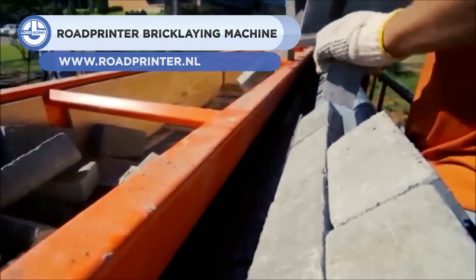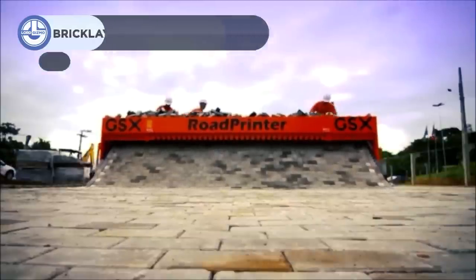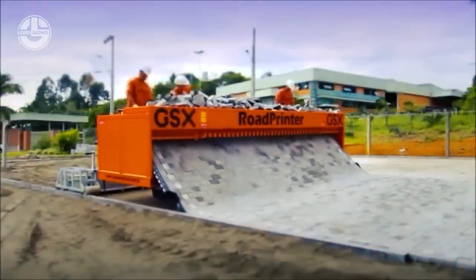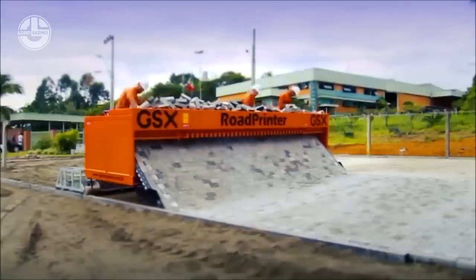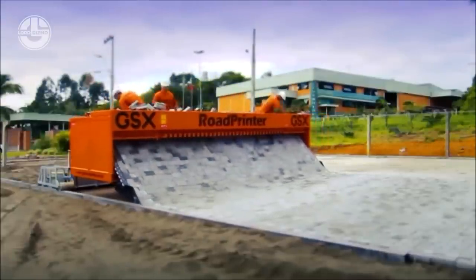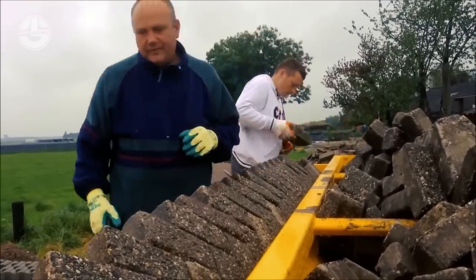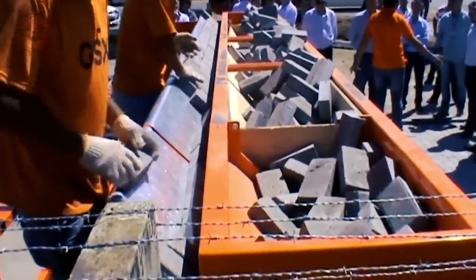Next on our list is the Road Printer Brick Laying Machine. It offers a fast and easy way to pave a road with bricks. The machine can pave a whole road with edge finishing at once, with a maximum width of 19.7 feet. The road width is adjustable on the machine, allowing all widths from 3.3 feet to 19.7 feet to be paved. It's also battery-powered and eco-friendly, making it a sustainable choice for road construction. The Road Printer Brick Laying Machine is the new standard for mechanized block paving, saving time, money, and labor.